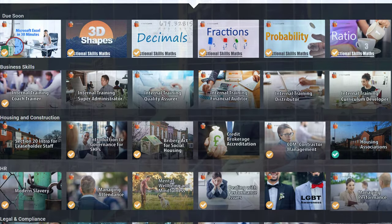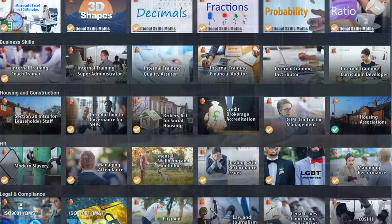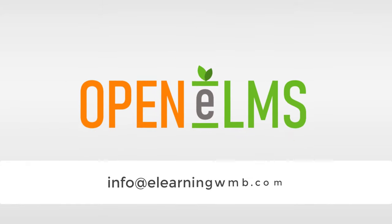No other apprenticeship system comes anywhere near the scope of Openelms, nor does it do it as well. If you don't believe us, then please ask for a demo today.